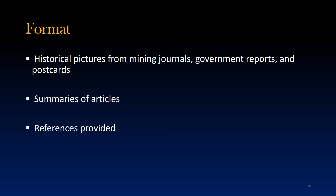As I've already mentioned, this will be a photographic history of the West Smelter. All of the slides to come will contain pictures that I sourced from mining journals, government reports, and even postcard images taken at the time. The narration will be informed by the many articles that were found concerning the mining industry in the Sudbury area near the turn of the 20th century.